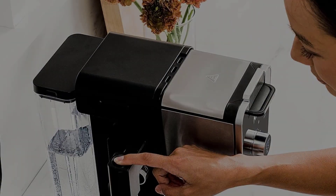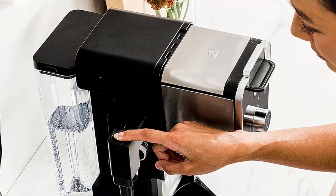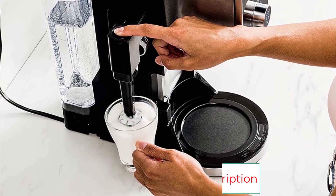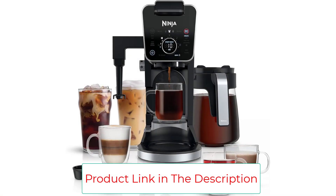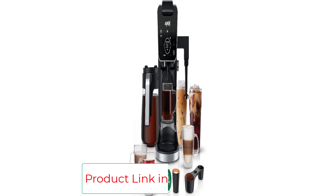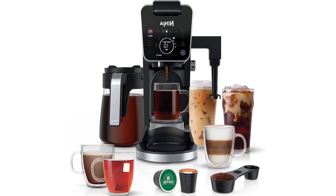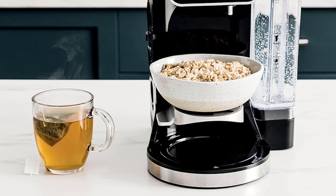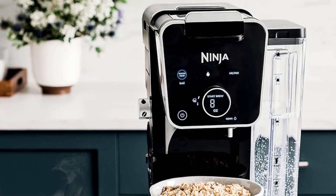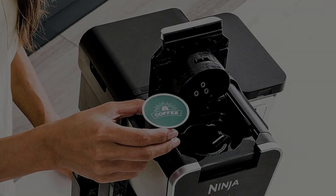Four brew style choices deliver optimal flavor for hot coffee, iced coffee, or tea. Select classic, rich, over ice, or specialty for your favorite grounds or coffee pods, or water for tea. An independent hot water system, separate from the coffee dispenser, eliminates cross-contamination. Two temperature settings — hot and boil — allow you to make instant soups, oatmeal, or hot cocoa.